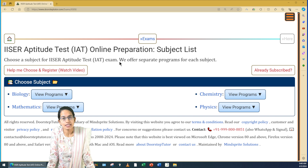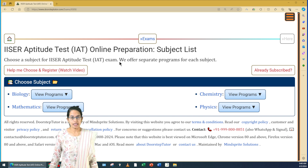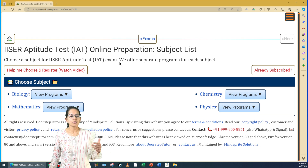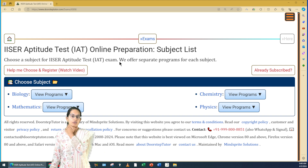Besides IISER, there are other examinations as well. For example, NEST is another exam through which you get admissions to NISER Bhubaneswar and also one of the centers in Mumbai. These are again good entrance examinations which give you a way to join one of the best academic institutes in India.